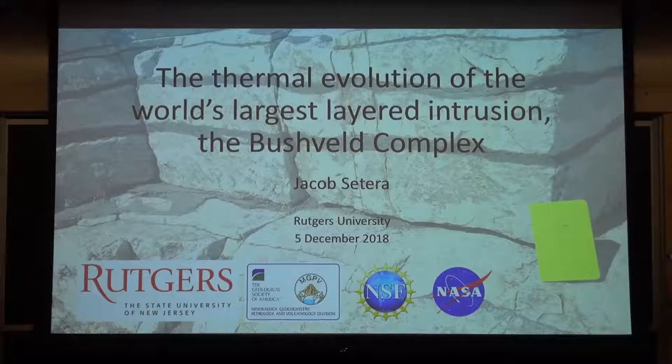It is my great honor to introduce Jake Cetera, who has been a PhD student here with me since 2014. He's my first student, and he is absolutely brilliant, as you will come to see throughout this lecture.